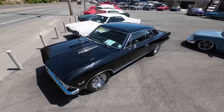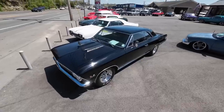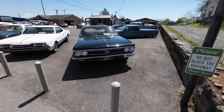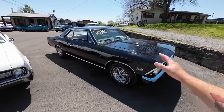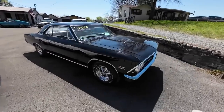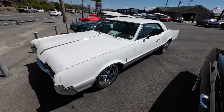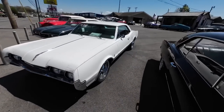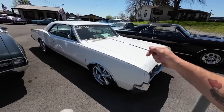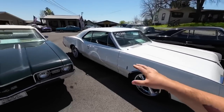Right here we got a big block four-speed Chevelle. This is a 1966 model and it's priced at $39,900. I haven't done any test drives for all the new inventory this week — like I said, I've been gone since last Tuesday.